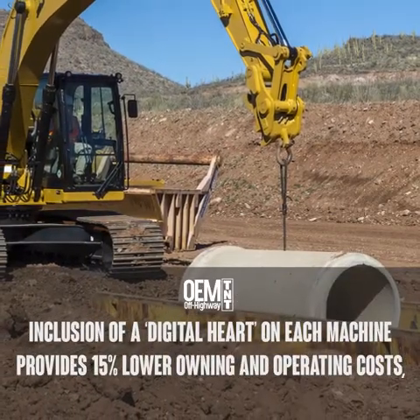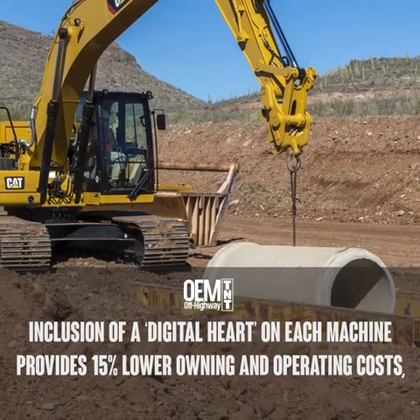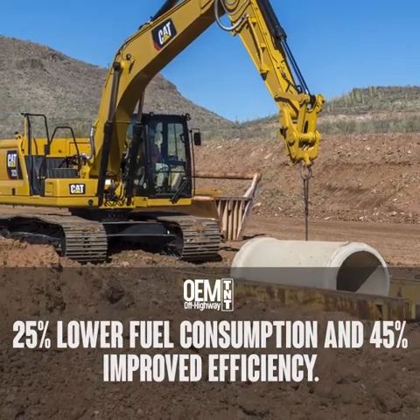Inclusion of a digital heart on each machine provides 15% lower owning and operating costs, 25% lower fuel consumption, and 45% improved efficiency.